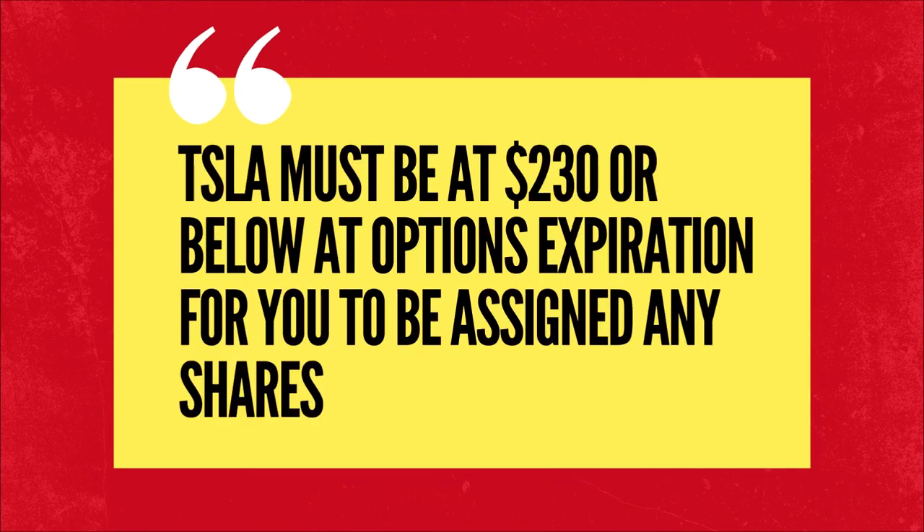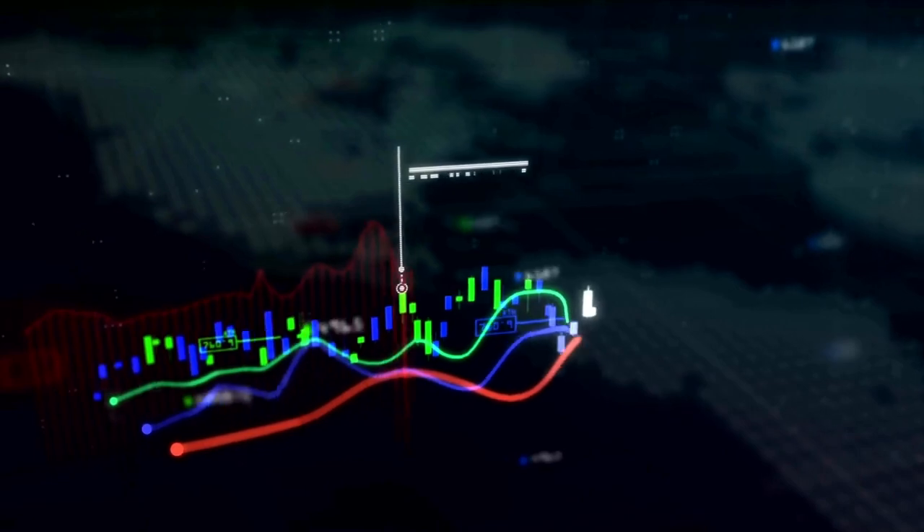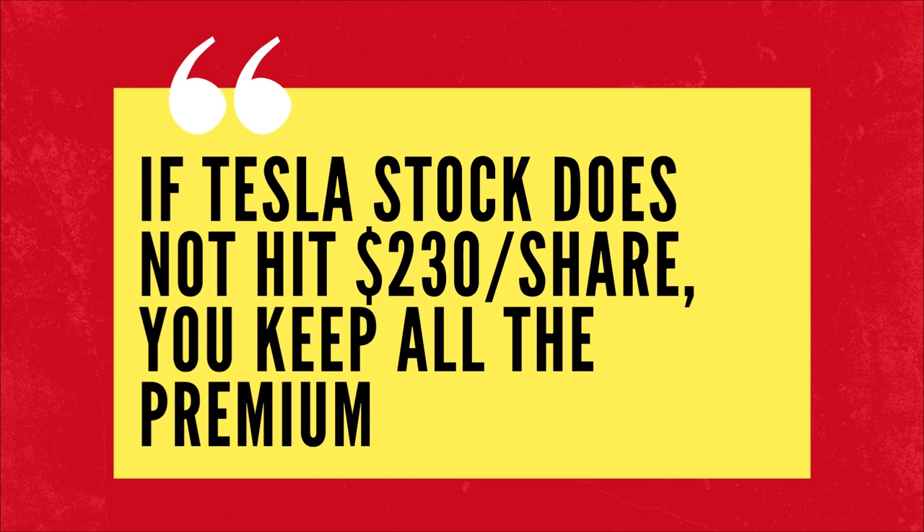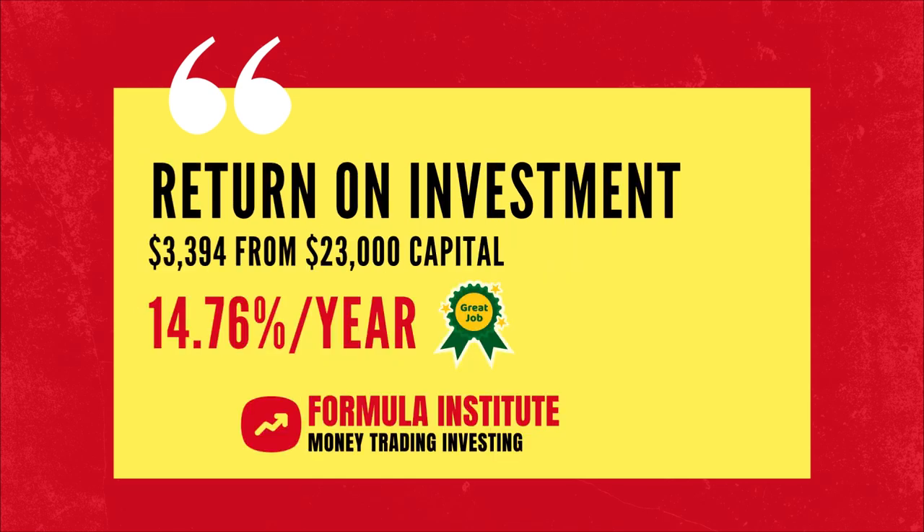You will receive the shares at $230 per share only if Tesla trades at or below that price at the close of the trading session on your options expiration dates. Tesla may not hit $230 in the next one month, six months, or one year. If it does not, the premium is yours to keep. Thus, you will gain a 14.76% return on your investment of $23,000 for a one-year put option without buying any Tesla shares.